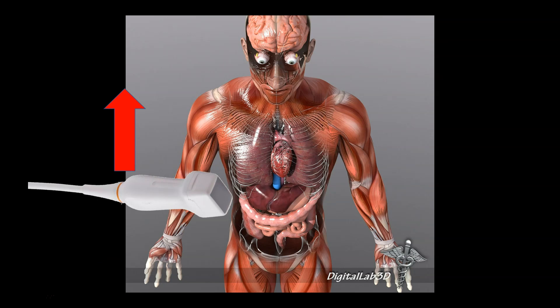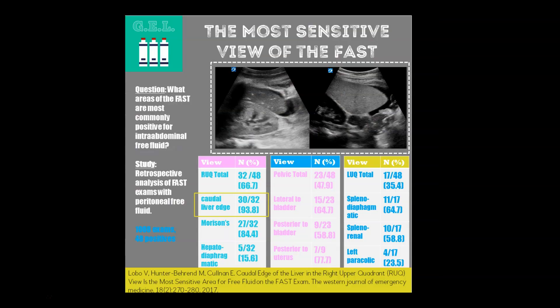In the right upper quadrant, probe marker pointed towards the head with a curvilinear probe, you're going to fan through that entire space. This is from the Ultrasound Gel website, a resource I recommend — they translate ultrasound research into nice pictorials. The point here is that for any particular view of the FAST exam, you must take each different area into consideration. While you may have been taught that Morrison's pouch is the most useful view, there are cases of just the caudal liver edge or the hepatodiaphragmatic space having free fluid. You must examine the entire right upper quadrant in three dimensions.